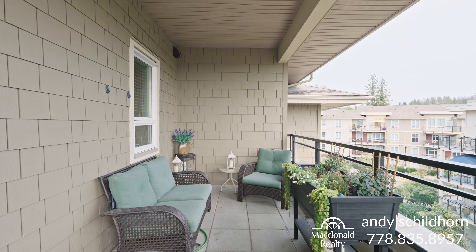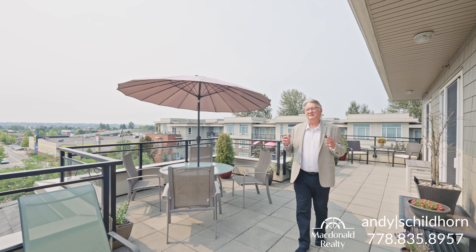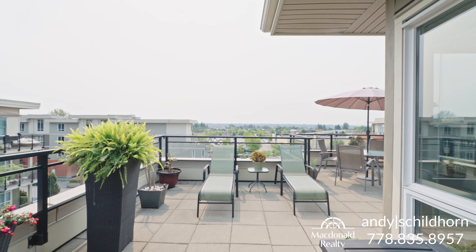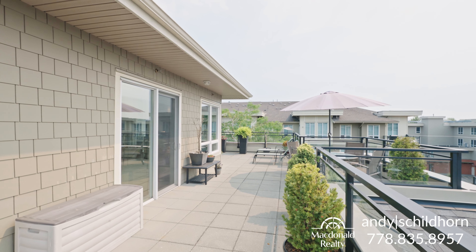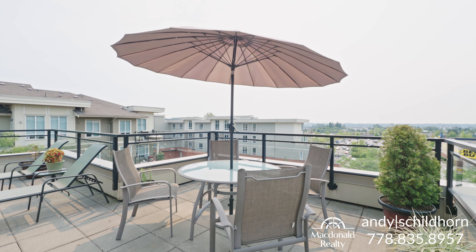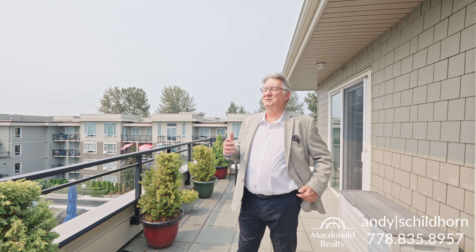I was talking about entertaining family and friends. Well, this is the deck that you do this on. This, in the summertime, is absolutely stupendous. We've got some fantastic views, we've got a huge amount of space here for all sorts of things. This is where you want to take the time after a meal, sit down, have your morning coffee, and enjoy life.